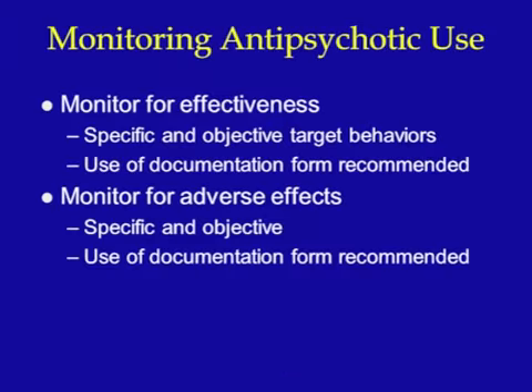Our approach to a patient recently started on an antipsychotic medication must include monitoring for effectiveness and side effects. It is crucial to clearly document those symptoms and behaviors which may justify the cautious use of antipsychotic drugs in patients with dementia. These symptoms and behaviors represent our treatment targets and must continually be monitored to determine whether the drug is helping to reduce or eliminate them. Keep in mind that for a patient with dementia, behaviors may change over time with or without drug treatment. When an antipsychotic is initiated, it is unreasonable to expect an immediate reduction in target behaviors. If an immediate effect is seen, the adverse effect of sedation or sleepiness may be responsible.